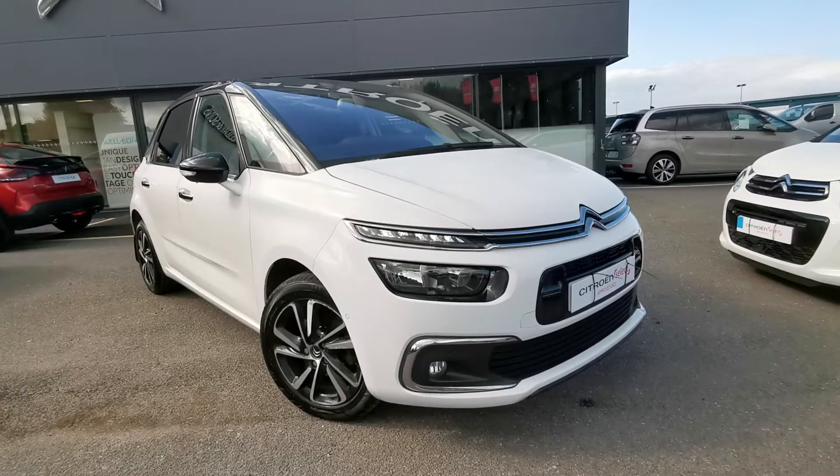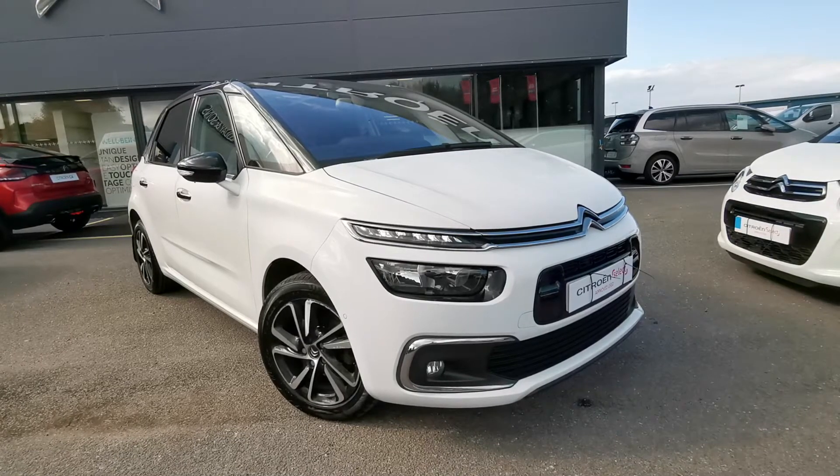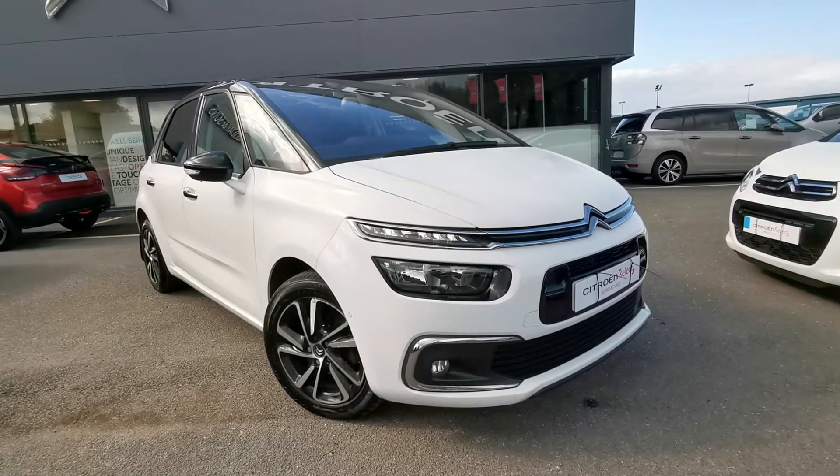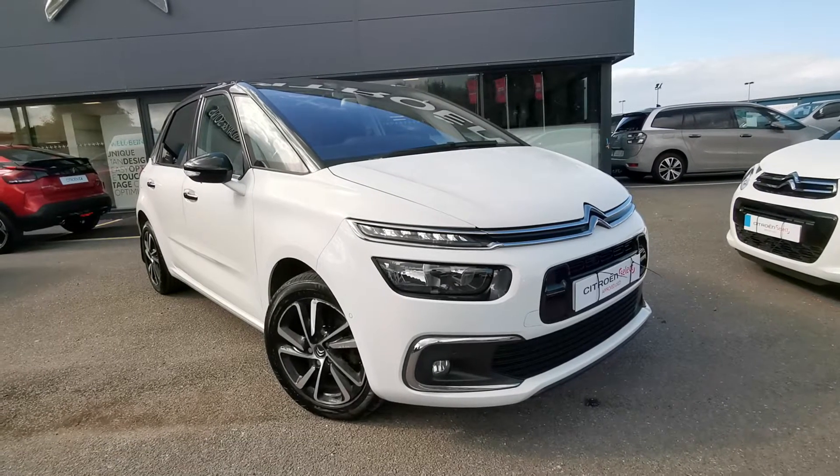Some of the spec in this car includes 17 inch Mamba alloy wheels, 7 inch touchscreen, 12 inch HD panoramic display, Citroen connect nav, DAB digital radio and rear privacy glass.